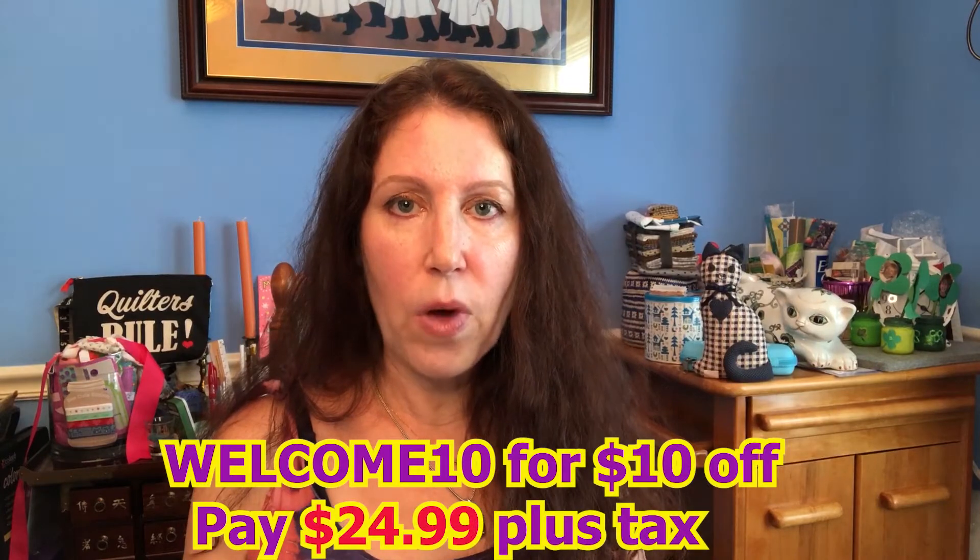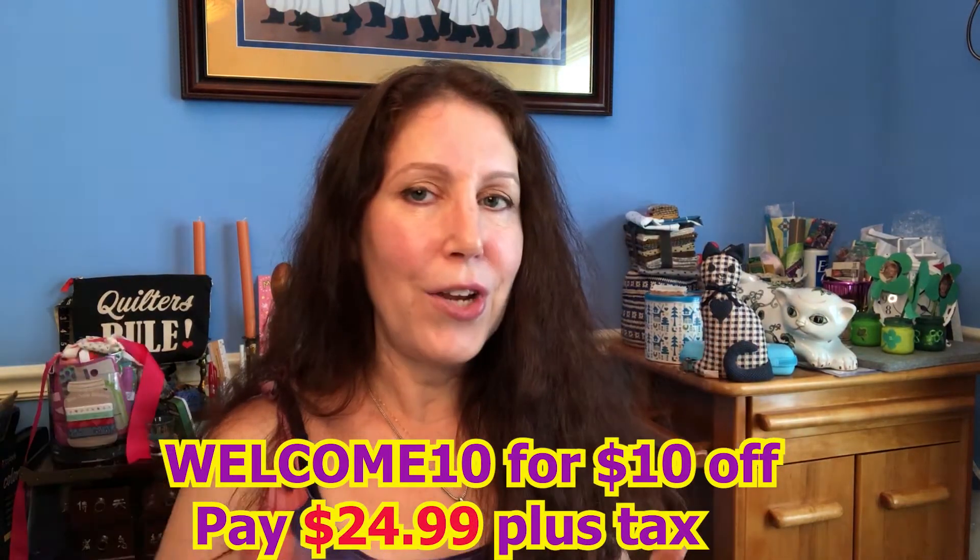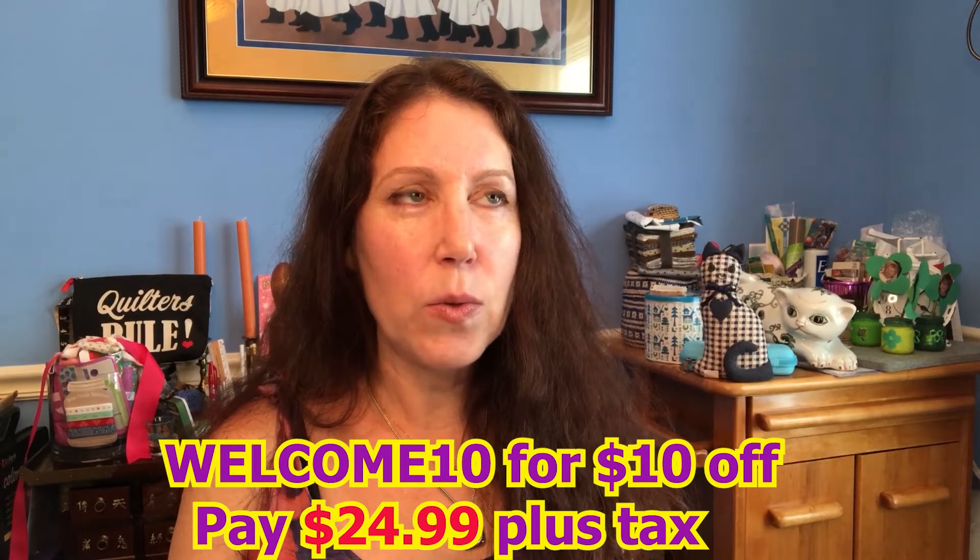I thought that was a good deal. If you want to check it out, I'll leave the link down below. The code is WELCOME10. They're going to ask for $34.99 for the welcome box — just put in WELCOME10 and you'll get it for $25.99. I think the tax was a dollar or something. I ended up paying $26 and change. It was free shipping, and all their boxes are actually free shipping, even the quarterly box. I thought this was a really good value, stuff I would definitely use.